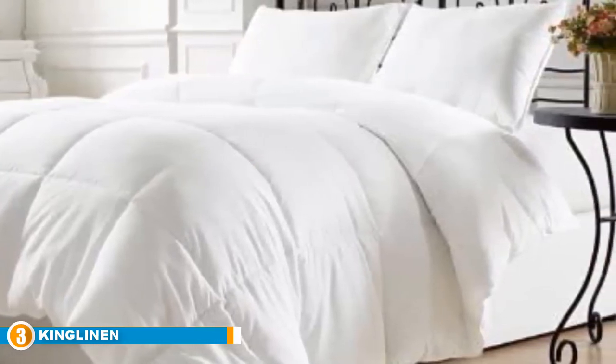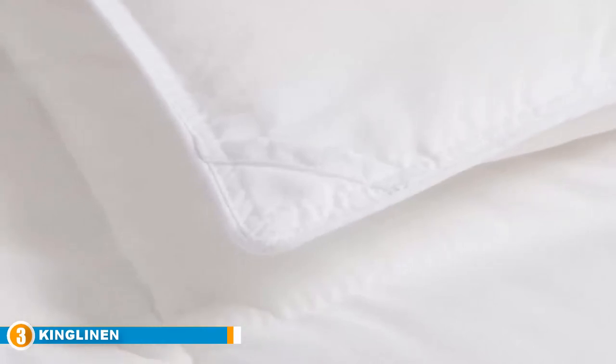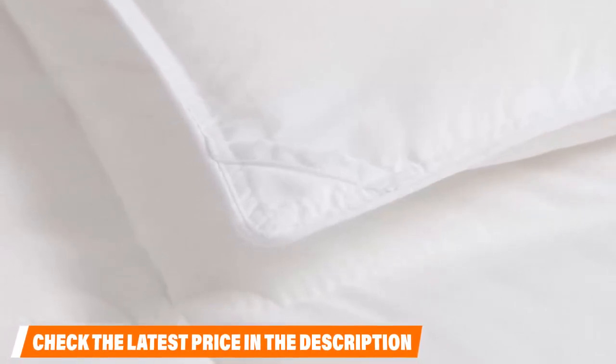This blanket is filled with a light hypoallergenic polyfiber fill that stays cool in the summer and adds a little warmth in the winter. Because it comes tightly rolled in its packaging, it might need some time and a little work to re-fluff — a few minutes in the dryer on low might also do the trick.